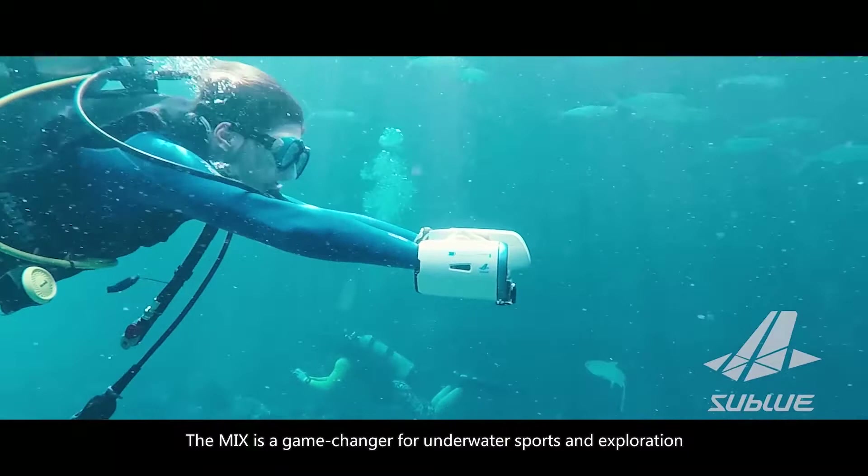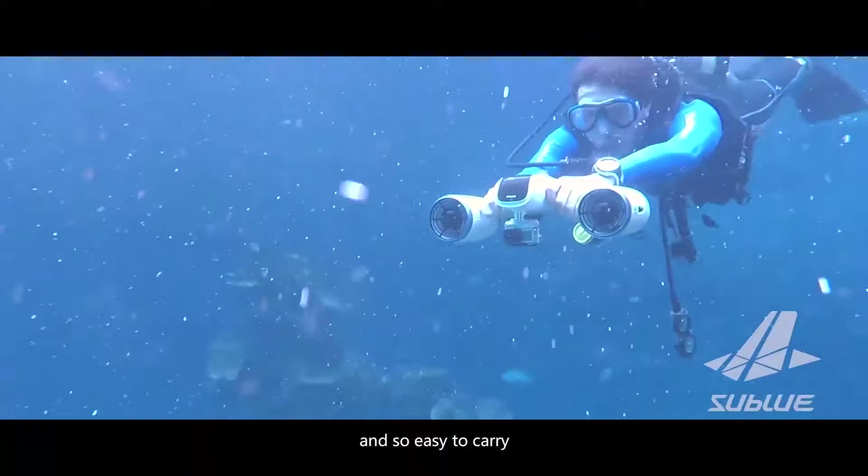The Mix is a game changer for underwater sports and exploration. The Mix is small enough to fit in your bag and so easy to carry, you can take it anywhere.